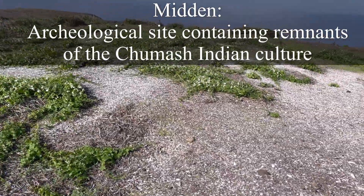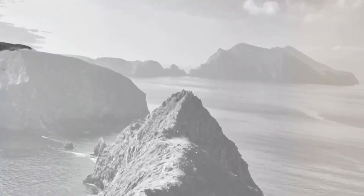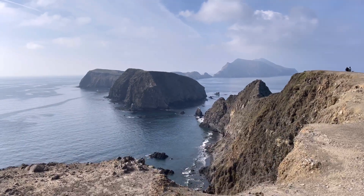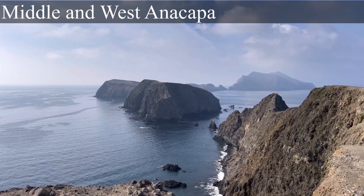We're going to go past this outhouse and head to Inspiration Point for our lunch. This is the archaeological site for the Chumash. Those are the other islands off of Anacapa.